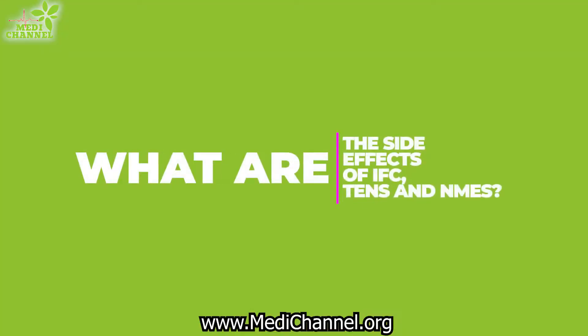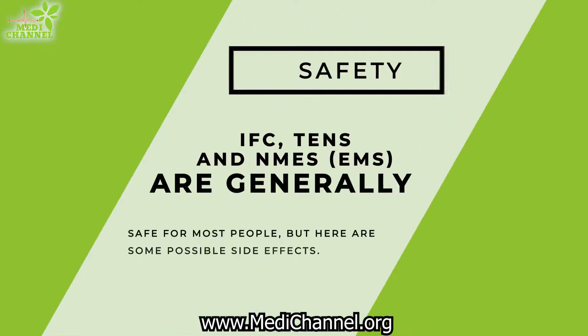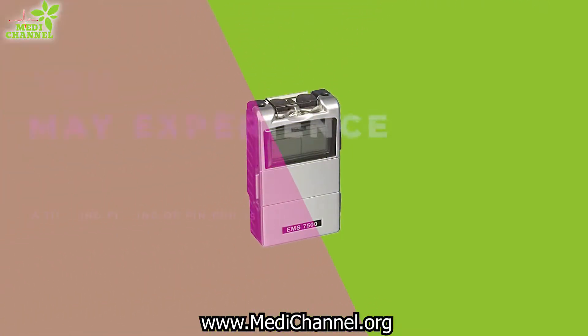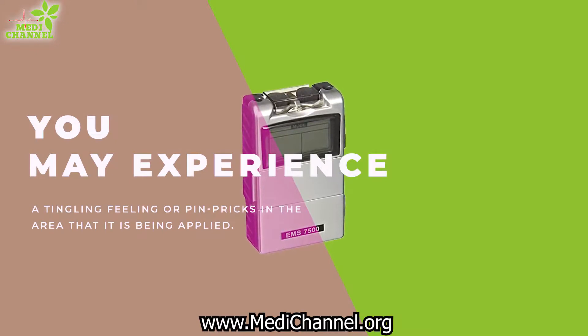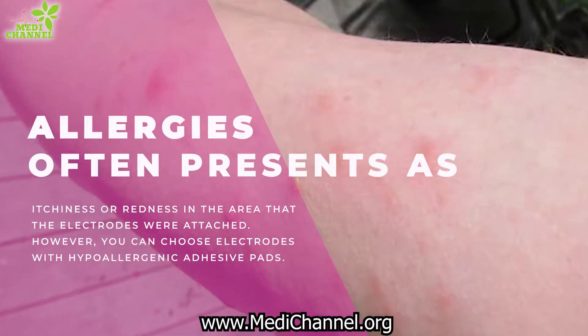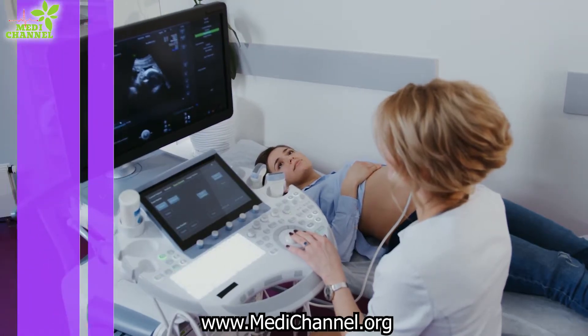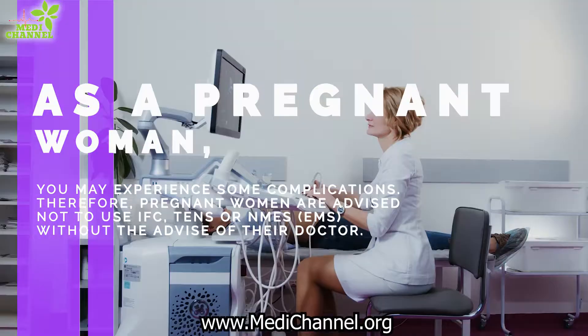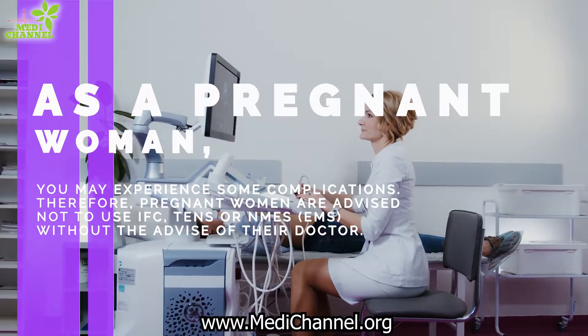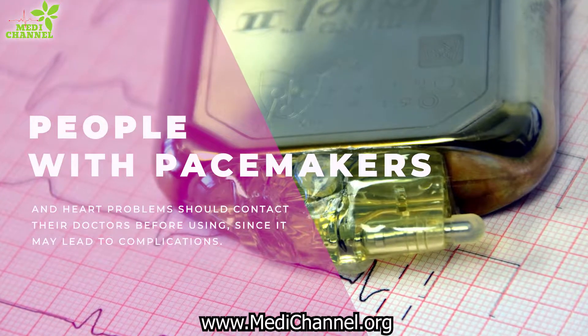What are the side effects of IFC, TENS, and NMES? They are generally safe for most people, but here are some possible side effects. You may experience a tingling feeling or pinpricks in the area being utilized. Some people can be allergic to the adhesive pads, which often presents as itchiness or redness in the area where the electrodes were attached. However, you can choose electrodes with hypoallergenic adhesive pads. As a pregnant woman, you may experience possible complications, so pregnant women are advised not to use them without the advice of their doctor. People with pacemakers and heart problems should contact their doctors before using, since it may lead to complications.